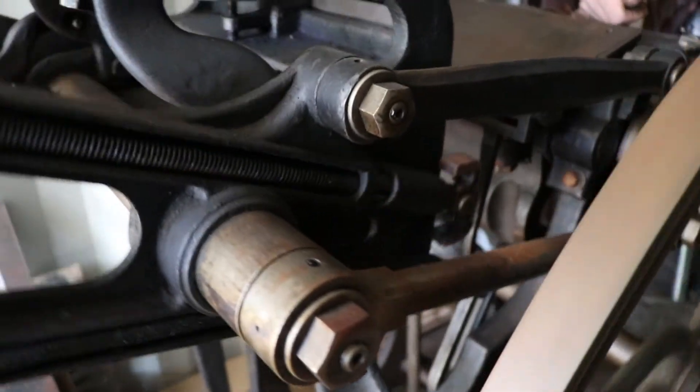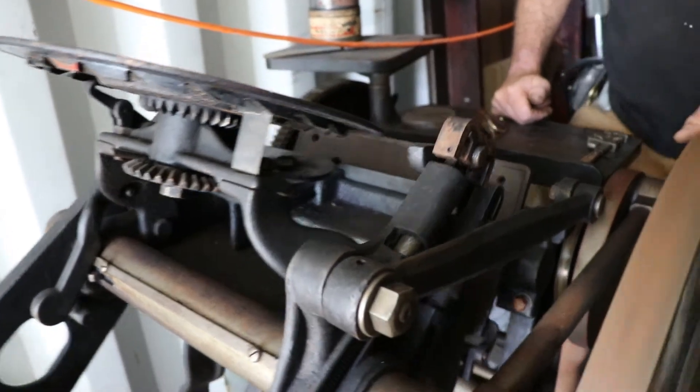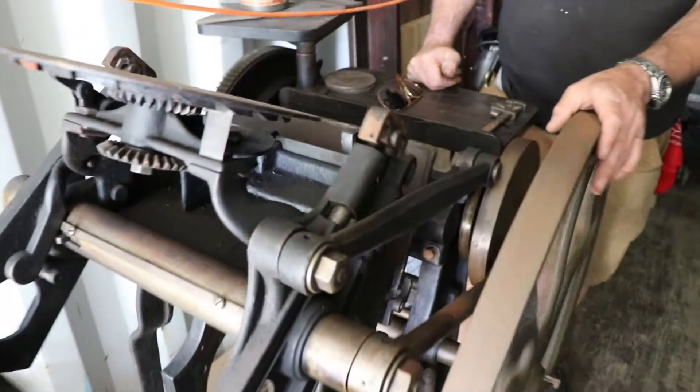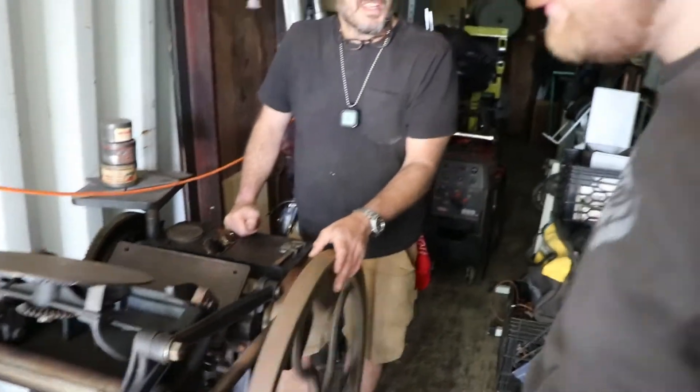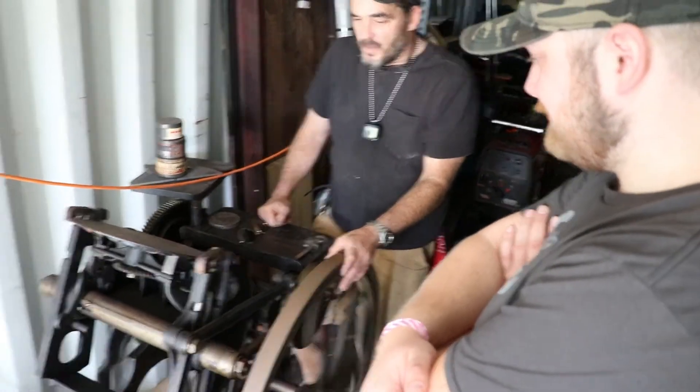But this thing is just so beautiful the way it moves. And when you think about the age of this thing, this could have easily printed propaganda for the Civil War. It was in the north so it probably had pro-Union stuff printed on it.